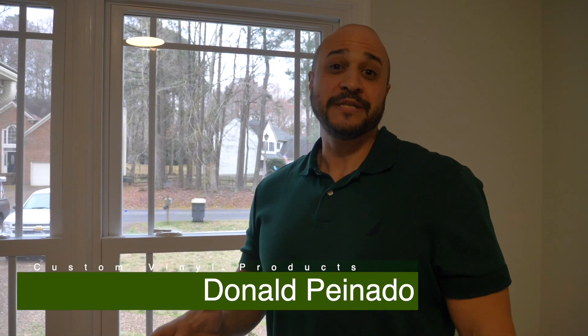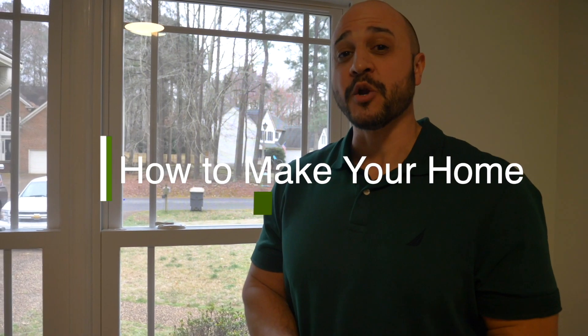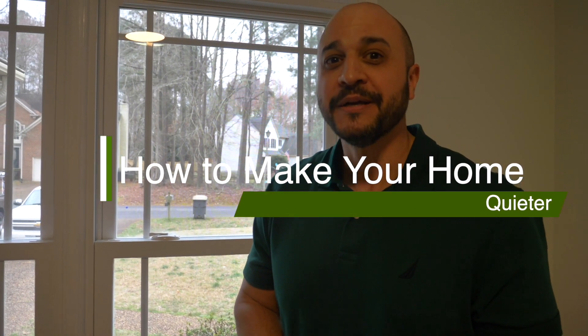Hey guys, Donald Panado, CVP Windows and Doors. Today we're going to talk about how to make your home quieter. There are several different options in the replacement window market, and in this area in the coastal Virginia market we have a lot of different things — multiple airports, air bases, traffic, highways, and basic noise that goes on around your home. Sometimes people want to try to make the envelope of their home a little bit quieter, and we're going to go through a couple of things that we can do at CVP to help achieve that.